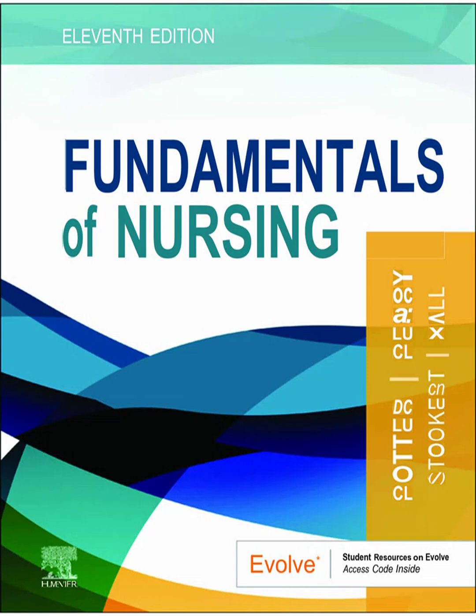We'll unpack key ideas from your Fundamentals of Nursing textbook, make them really clear and, more importantly, relevant for you as nursing students. Our goal is to show you theory isn't just for exams. It's absolutely vital for confident clinical judgment, crucial for patient safety, and for really getting patient-centered care. It all ties directly into your NCLEX competencies. You're probably using theory all the time without even labeling it.